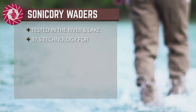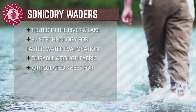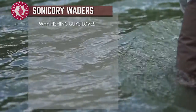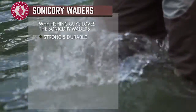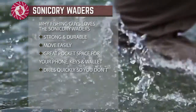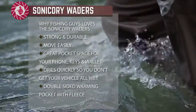Reddington sent Fishing Guys the Sonic Dry Waders. They are a premium chest wader and incredibly comfortable to wear. The first time I tried them on in my living room, I knew these waders were high quality. From the seams and fabric on the knees and ankle area, I could tell there was a lot of consideration into how these were put together.